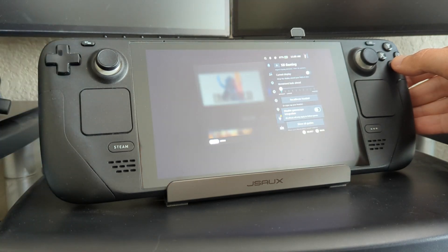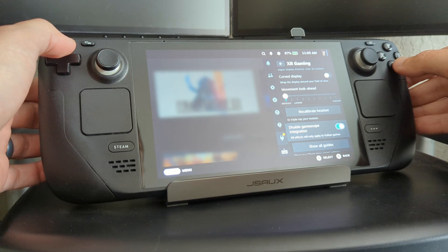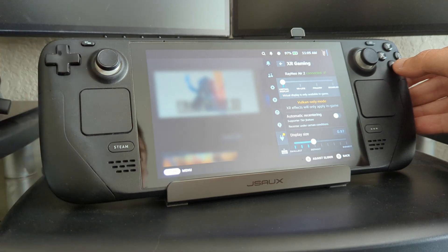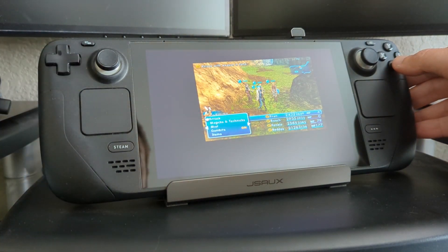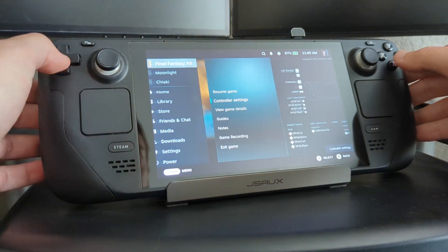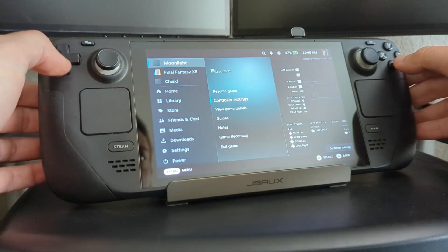If for some reason something's going wrong, you can always disable the Gamescope integration that puts this effect over all of the UI, and this will fall back to Vulkan-only mode. So you'll get a message here that says "Vulkan only mode," meaning the effect will still apply but only in games running on Vulkan. So Moonlight and Chiaki will no longer be getting the effect, and neither will the Steam menus.